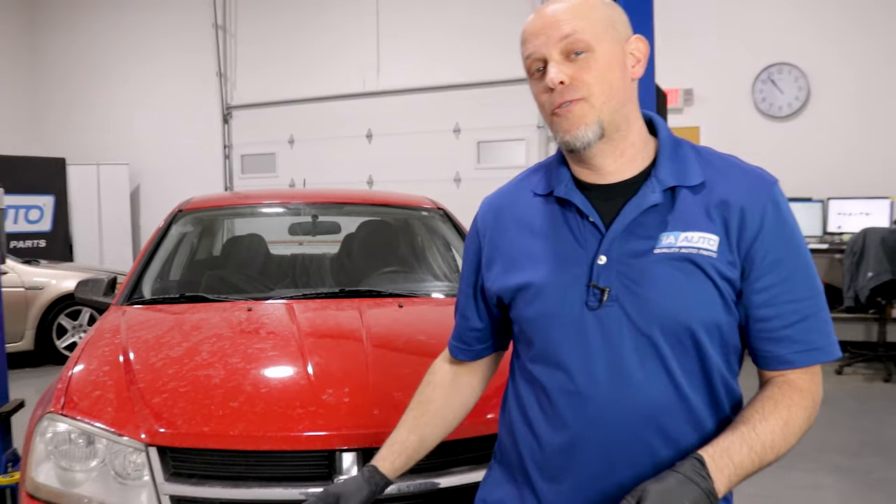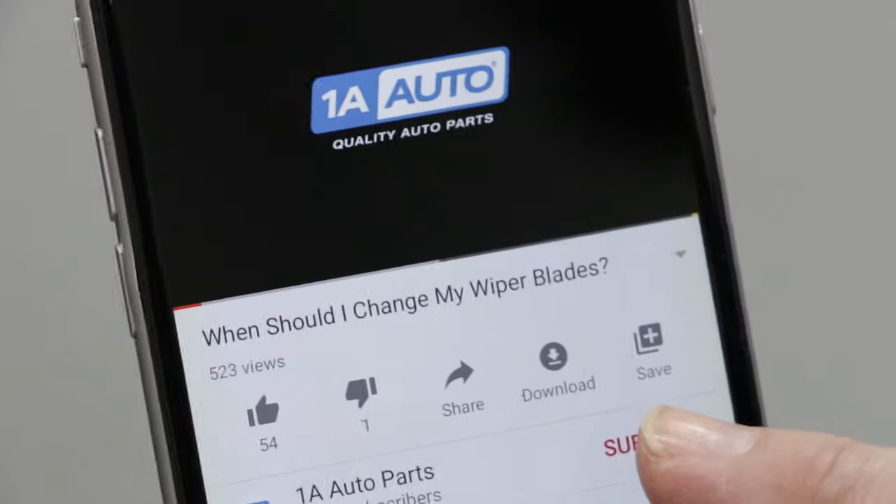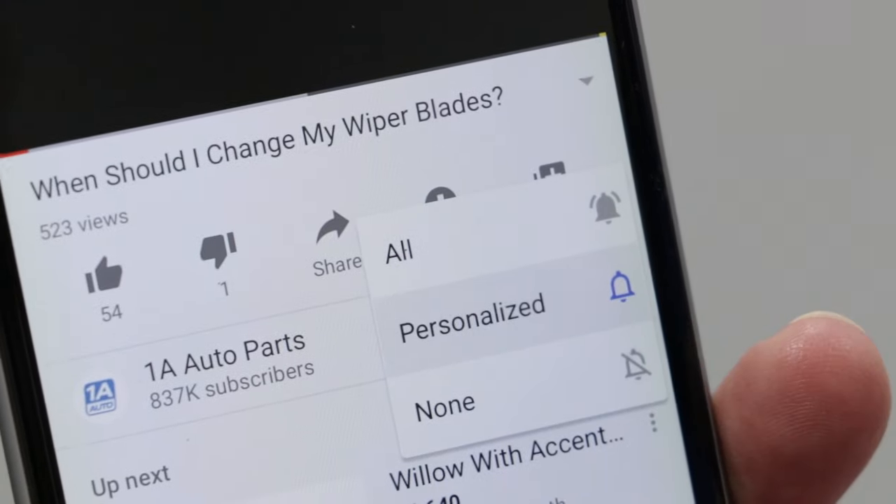So there's our top five problems for this Dodge Avenger. Overall these are great vehicles. If you enjoyed this video or it helped you out, make sure you subscribe to our channel, ring the bell, and turn on all notifications so you don't miss any of our videos.